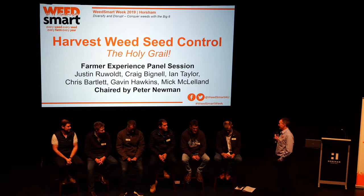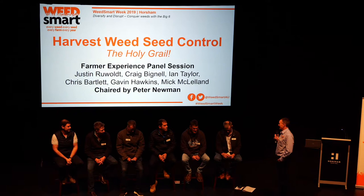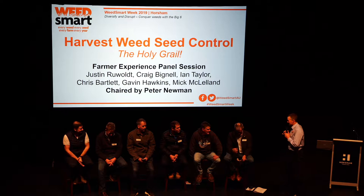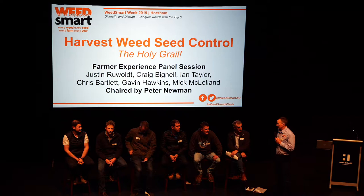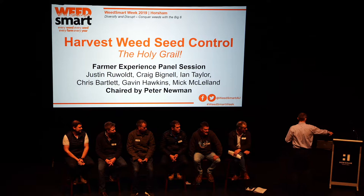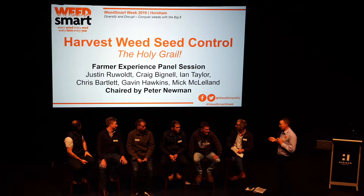We've got six gentlemen on the stage here, and we're going to dig into harvest weed seed control. That last session showed you how good it is to hear from farmers about what they're actually doing on the farm, and here we've got six of them who are going to tell us what they're doing on their farms in regards to harvest weed seed control.